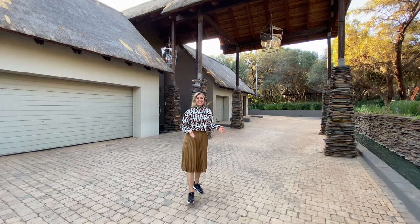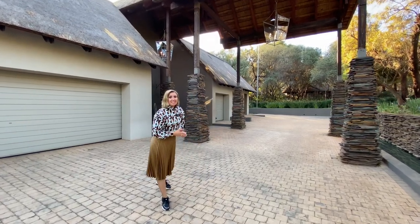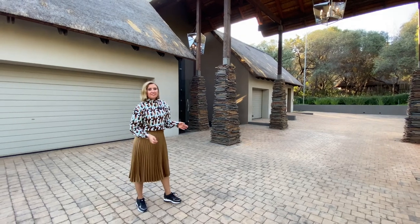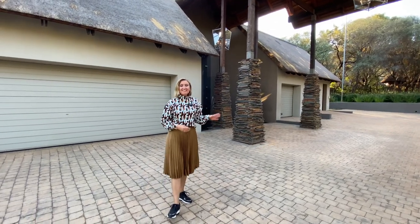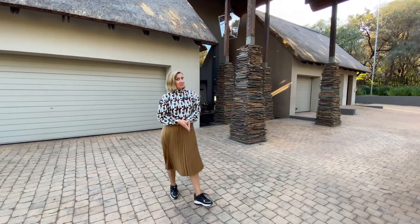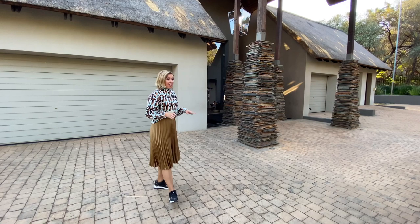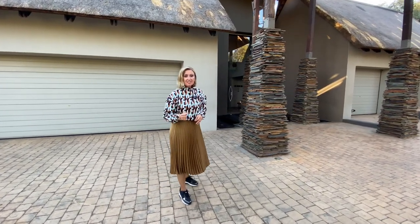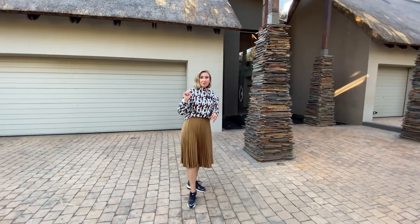Welcome to our latest listing — this property is absolutely magnificent. I cannot wait to show it to you. It is probably the most exquisite interior design and style of house that I've seen in a very long time, and I see a lot of very special houses. We are very close to Hartebeespoort Dam; in fact, we're going to see it from the roof of this house. It is literally a stone's throw away.